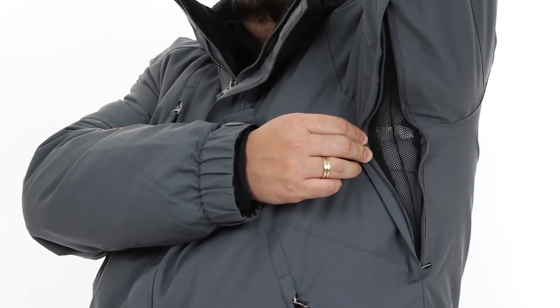For starters, this jacket offers reliable warmth with 120 grams of thermic one insulation in the body and 100 grams in the sleeves that help keep you comfortable on those colder days. Plus, if things get too toasty, you can easily cool down with the underarm venting.